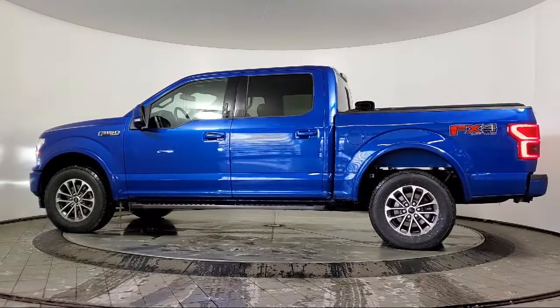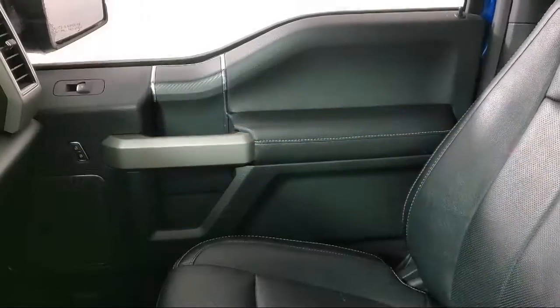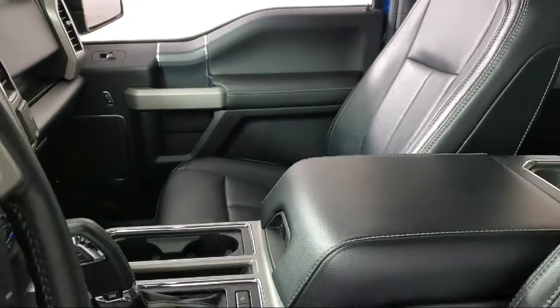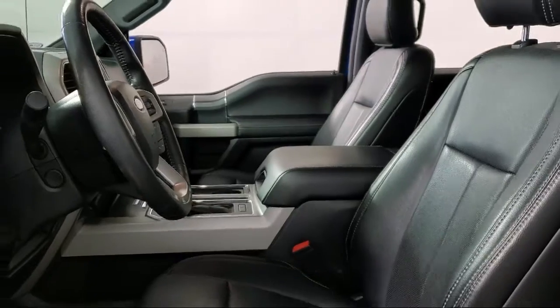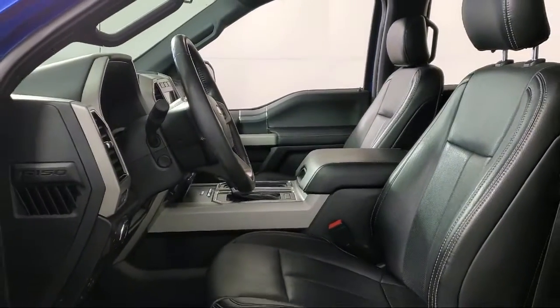It also features Dual Front Side Impact Airbags, Chrome Bumpers, Sirius XM Satellite Radio, Technology Package, Voice-Activated Touchscreen Navigation System, and has less than 65,000 miles on the odometer.